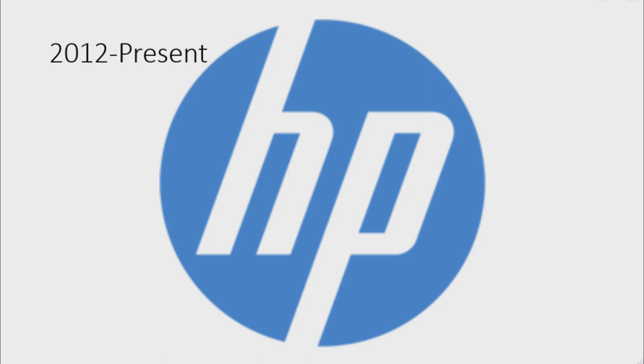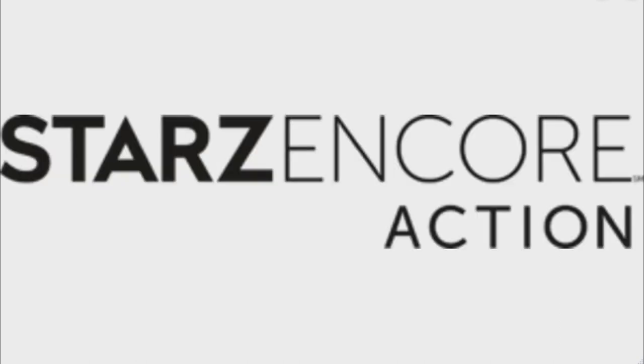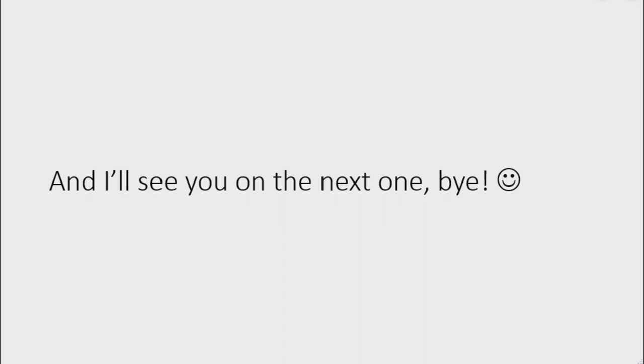2012 to the present: the shade of blue is now light blue. All right, this is it for today's episode, but stay tuned for the next one where I talk about Stars on Core Action and Stars on Core Suspense. I'll see you tomorrow, bye.